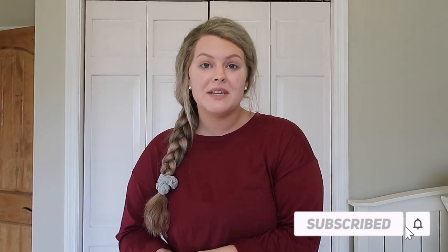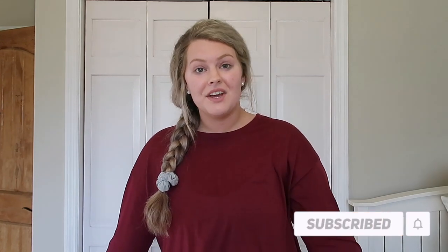That is pretty much going to be it for today's video. I really hope you guys enjoyed, and if you did, please be sure to like this video and subscribe to my channel down below. I will see you guys in the next video. Bye!